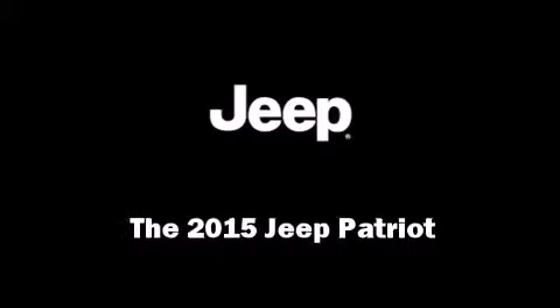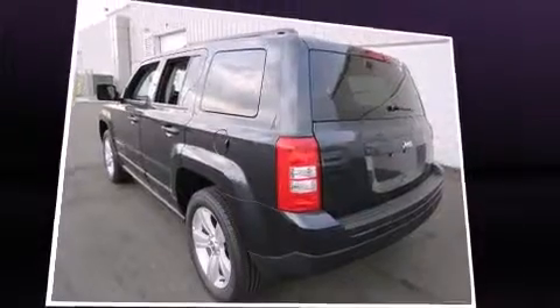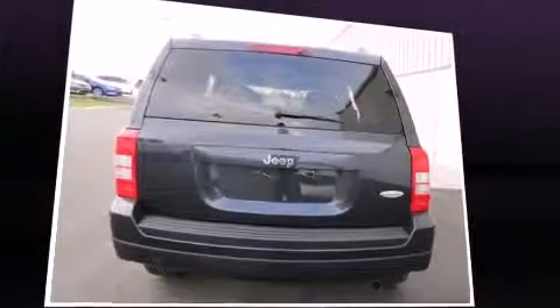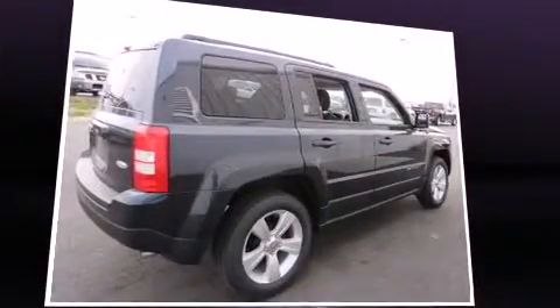Discerning drivers will appreciate the 2015 Jeep Patriot. Under the hood, you'll find a four-cylinder engine with more than 170 horsepower. And for added security, Dynamic Stability Control supplements the drivetrain.